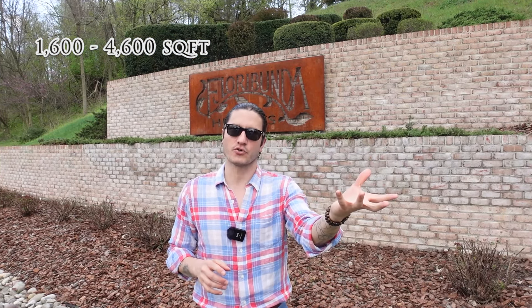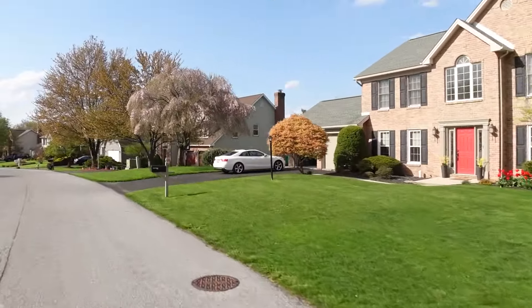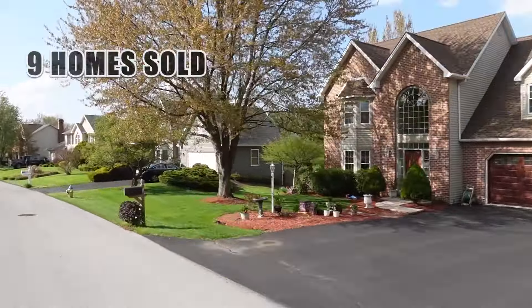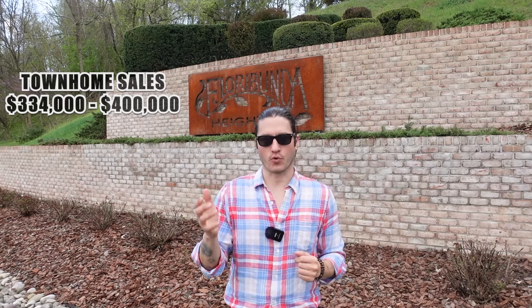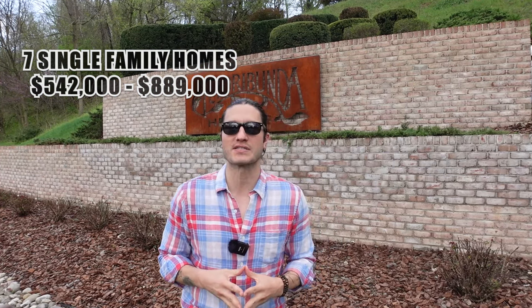Square footage ranges between 1,600 in the townhomes to about 4,500 in the single family homes. This neighborhood started in the early 1990s. Over the past year, nine homes have been sold: two of those were townhomes ranging in price from $334,000 to $400,000, and seven were single families ranging from $542,000 to $889,000.